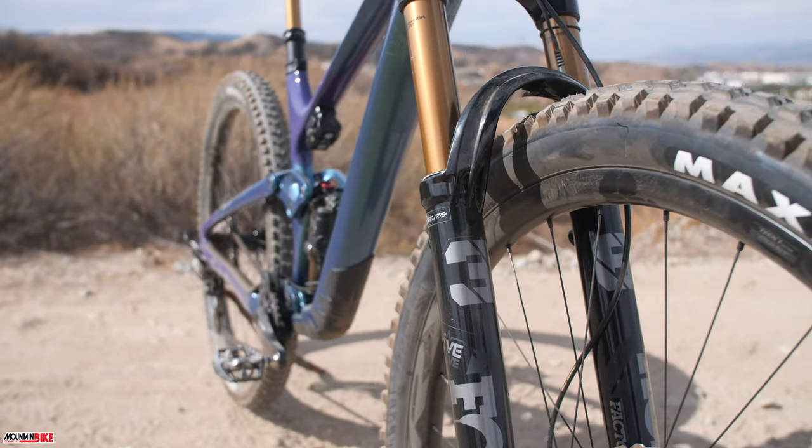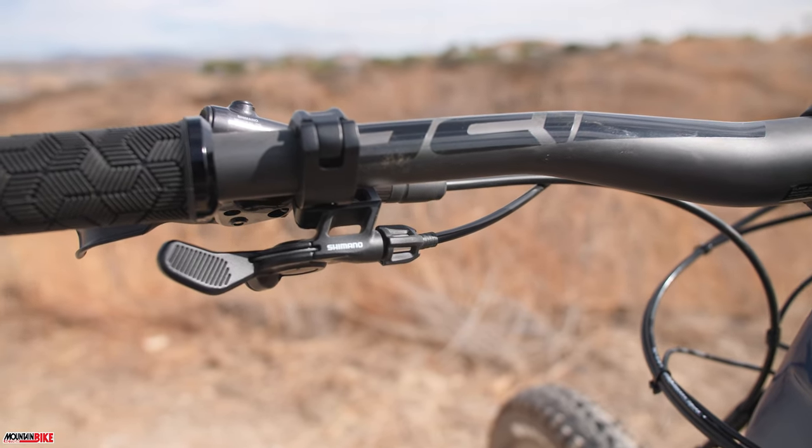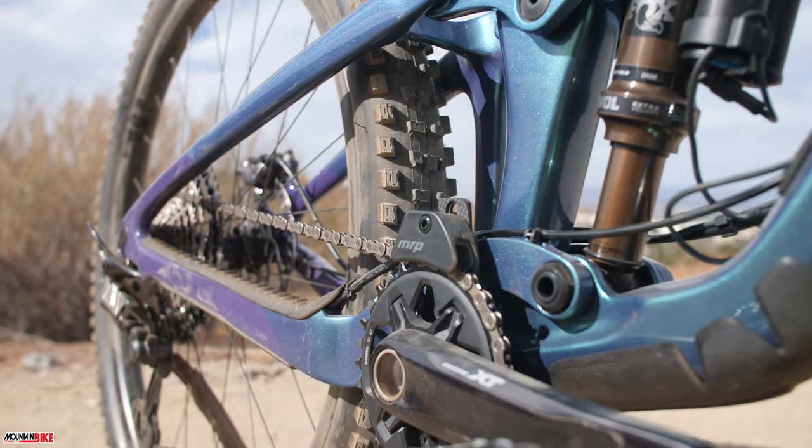Other features include tire clearance up to 2.5 inches, integrated frame protection, boost hub spacing, as well as a trunnion mounted shock.